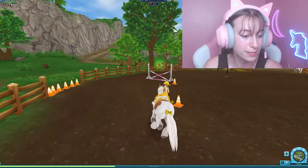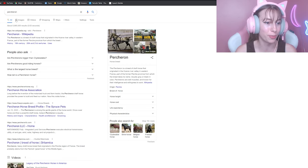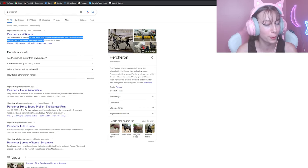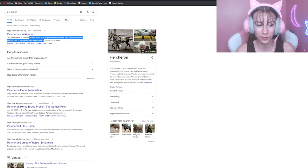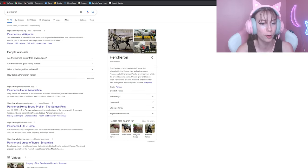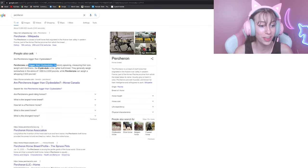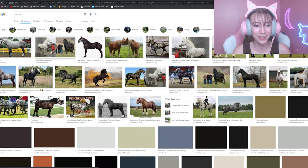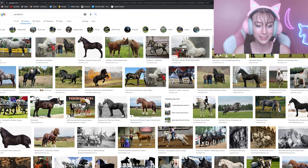I looked it up so you don't have to: the Percheron horse is a breed of draft horse that originated in the Huisne River Valley in western France, part of the former Perche province. It is a draft horse, which makes sense for why it's a bit more bulky and muscular. This looks like a coat we have in game so far — I hope we get a flea-bitten coat though. Also, Percherons are bigger than Clydesdales, which means this is going to be a huge draft horse!